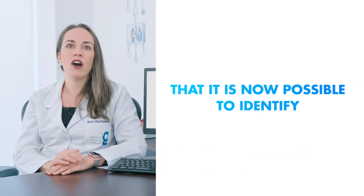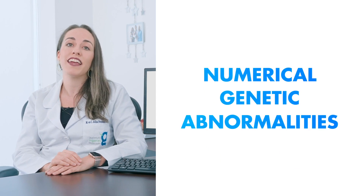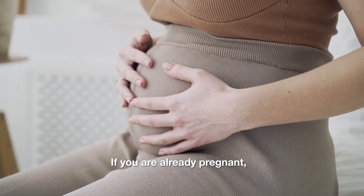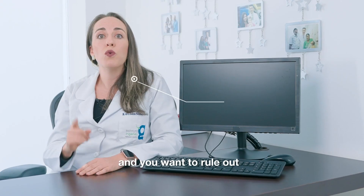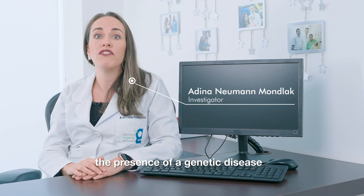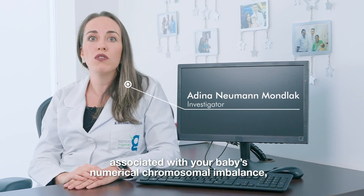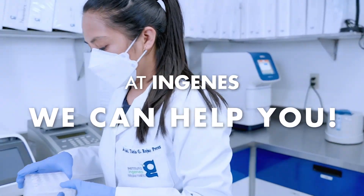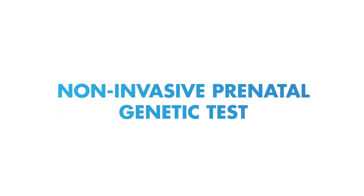Did you know that it is now possible to identify numerical genetic abnormalities early in pregnancy? If you're already pregnant spontaneously or through assisted reproduction techniques and you want to rule out the presence of a genetic disease associated with your baby's numerical chromosomal imbalance, at INGENES we can help you. This is thanks to a non-invasive prenatal genetic test called PARTIX.